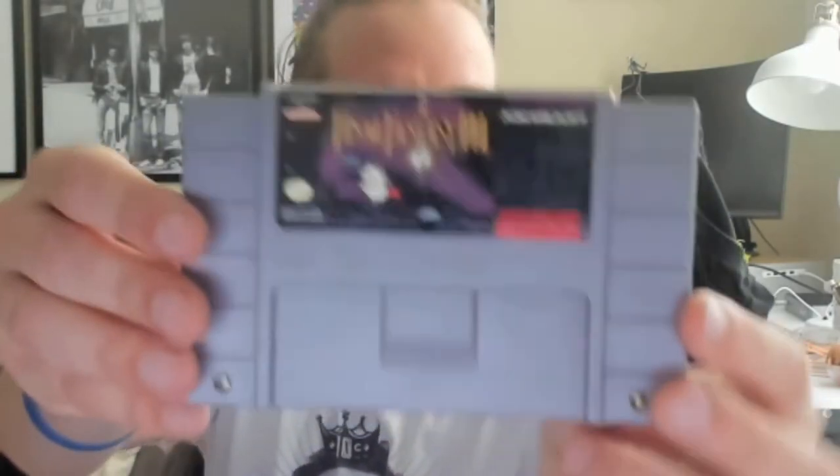Next up — Final Fantasy 3, which is actually Final Fantasy 6 — or possibly 5. Final Fantasy 2 and 3 were mislabeled when they got ported over to the United States. I've never beaten a Final Fantasy game outside of Final Fantasy Tactics, so this is another RPG I need to add to my list so I can finally enjoy some great Super Nintendo RPGs.